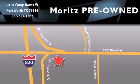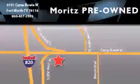Maritz Chevrolet Chrysler Jeep Dodge is located at 9101 Camp Bowie in Fort Worth. Our goal is to exceed all of your expectations to ensure that you'll return for future visits.